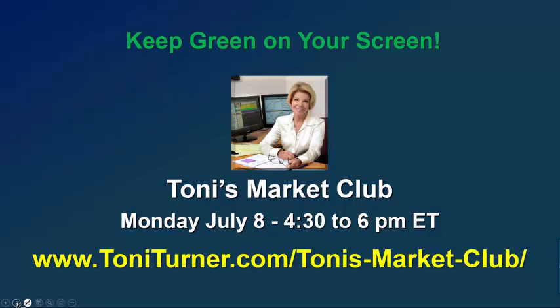Again, join us for Tony's Market Club this coming Monday. Don't miss out on this fantastic opportunity to raise your trading skills and your trading profits. Until next week, keep green on your screen. I'm Tony Turner and this is The Market Now. Good luck. Thank you.